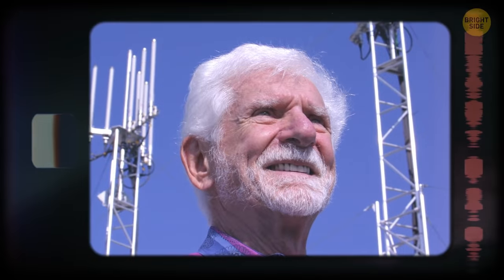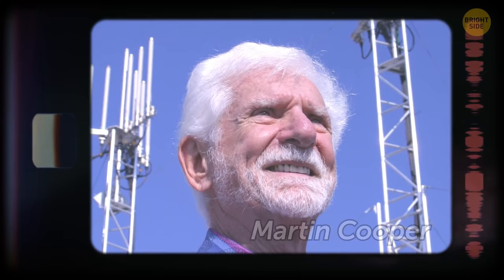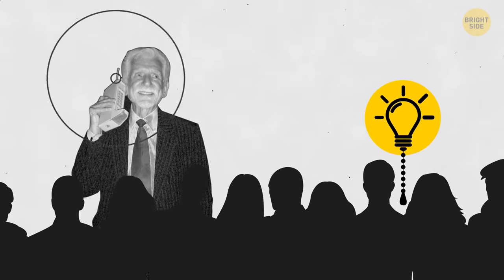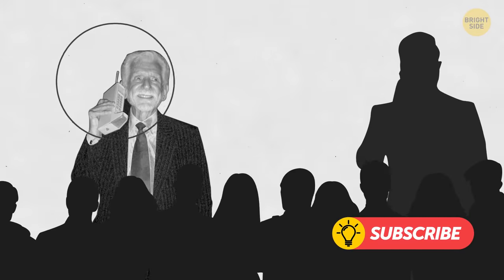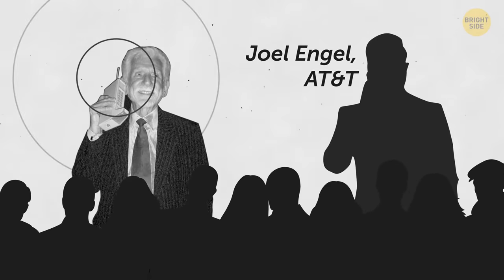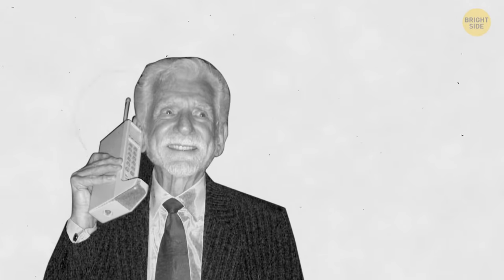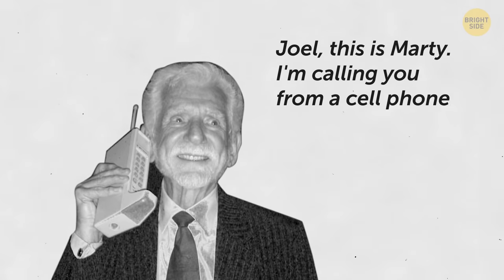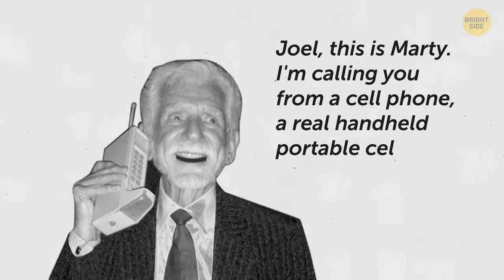The first man in history to make a phone call using a cell phone was Martin Cooper, a Motorola engineer. In 1973, he presented the device at a press conference in New York. To prove to the public that it really worked, Cooper made a call there and then. He had a good sense of humor, so he called one of his biggest rivals, engineer Joel Engel of AT&T. The first words ever spoken using a cell phone were: "Joel, this is Marty. I'm calling you from a cell phone. A real handheld portable cell phone."